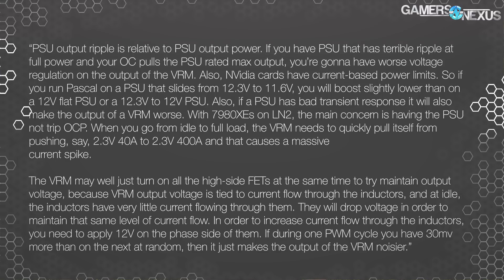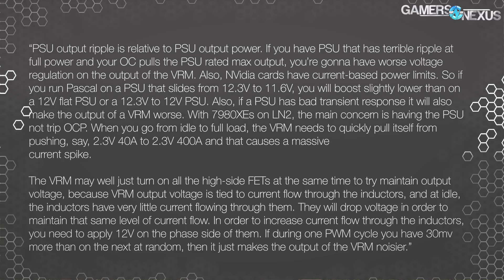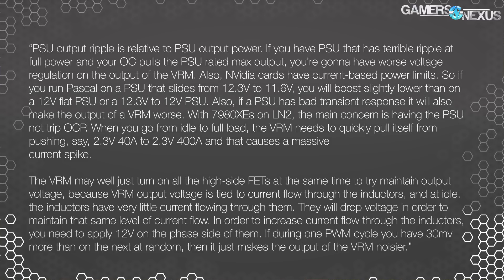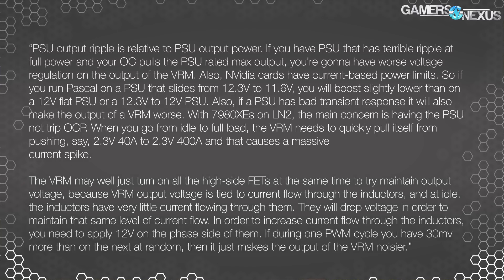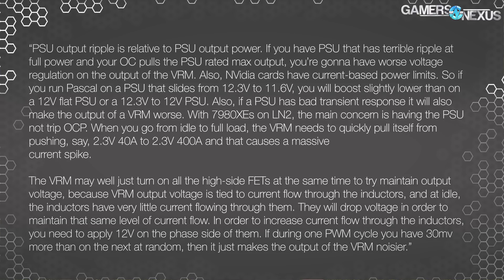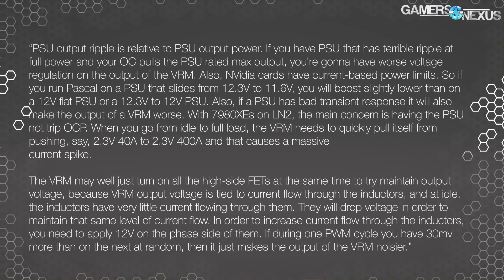Power being a function — overclocking for Pascal specifically is a function that's slightly limited by current, depending on what you're working with. Wattage is a multiplication product of current and voltage. Buildzoid continues: if a power supply has bad transient response, it will make the output of the VRM worse. He notes that with 7980 XEs on liquid nitrogen, the main concern is having the power supply not trip OCP. When you go from idle to full load, the VRM needs to quickly pull from pushing, say, 2.3 volts at 40 amps to 2.3 volts at 400 amps, causing a massive current spike.